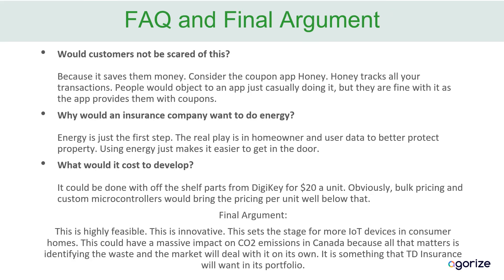Customers won't be scared of this because it saves them money — people are all about privacy until they save five bucks. As an insurance company, you obviously don't want to get into the energy business, but that's not what it's about. It's not about energy, it's about data. And this is also very cheap — you could build it off components from DigiKey for $20. This is a highly feasible, innovative idea. It sets the stage for the future and can have a massive impact on CO2 emissions going forward. It's something that TD Insurance will want to add to its portfolio.